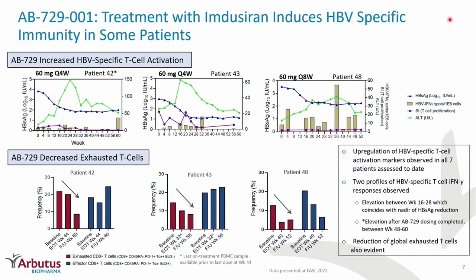We were very interested in understanding immune profiling of these patients and whether we could correlate S-antigen levels with some kind of positive immune response. From the patients who consented, we were able to obtain PBMCs and show some fairly interesting observations. What you see is S-antigen reduction shown in blue, ALT elevation in green, and HBV interferon gamma levels in the gold bars. As S-antigen declines, you get a mild ALT elevation, and then you begin to see some immune reconstitution potentially happening in each patient — some more than others. Additionally, you can see a reduction in global exhausted T cells in these three patients.